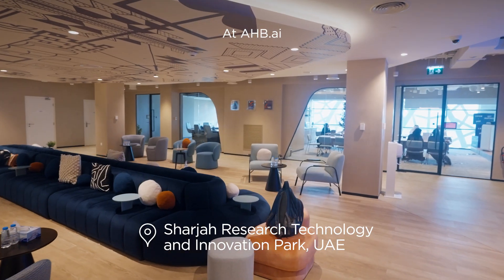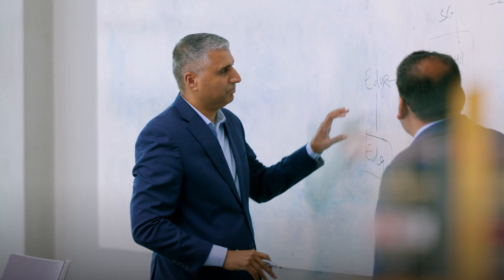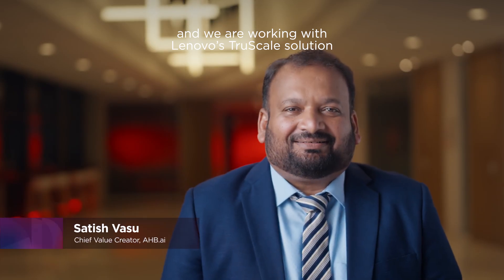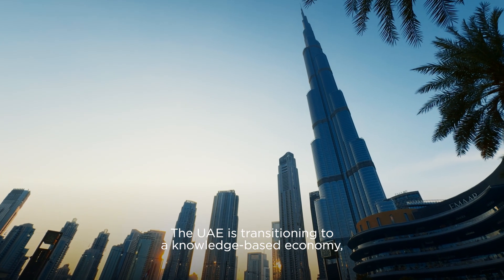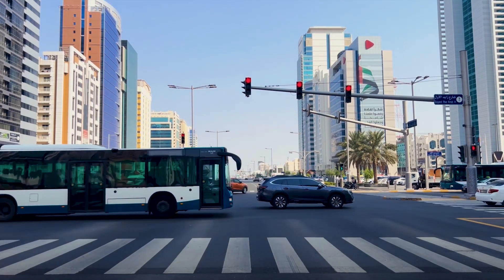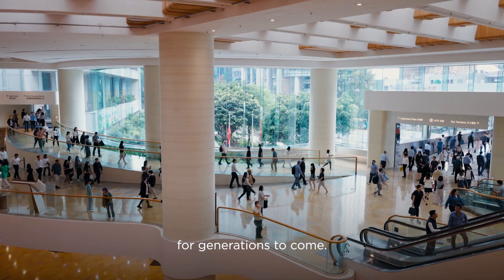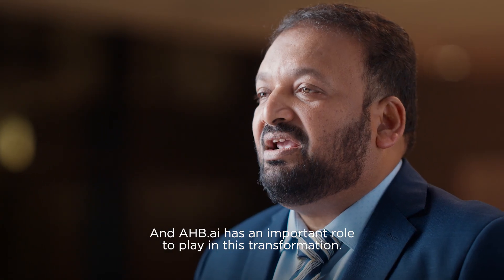At AHB.AI, we use our Lenovo TrueScale solution to help companies leverage the power of AI. Our clients are businesses who are figuring out ways to implement new AI products, and we are working with Lenovo's TrueScale solution to help them get there. The UAE is transitioning to a knowledge-based economy, and innovation will be a key driver and cornerstone of the country's social and economic development — the goal is to improve the health and wealth of citizens for generations to come. And AHB.AI has an important role to play in this transformation.